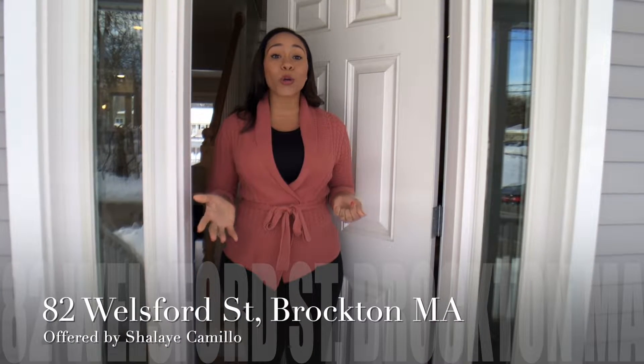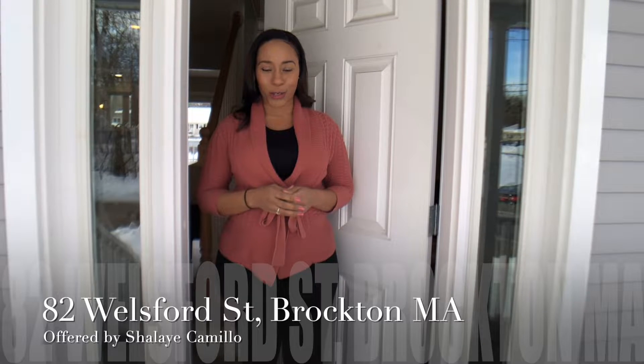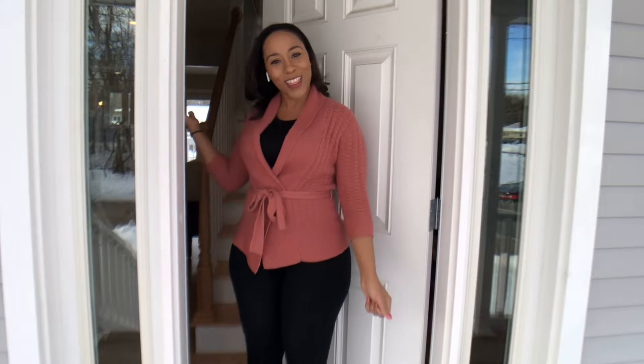Hello, this is Shalé with VitalSource Realty, and I'd love to invite you to tour our beautiful new listing at 82 Wellsford Street in Brockton, Massachusetts. This is a stunning colonial with three-plus bedrooms, two-and-a-half baths, and a major master suite. Take a look.